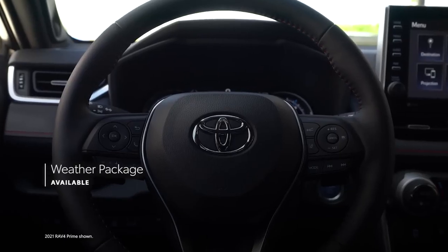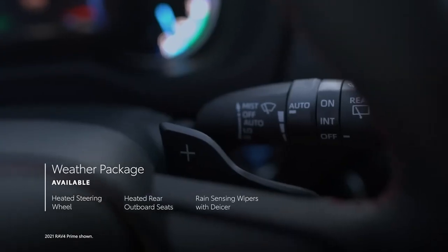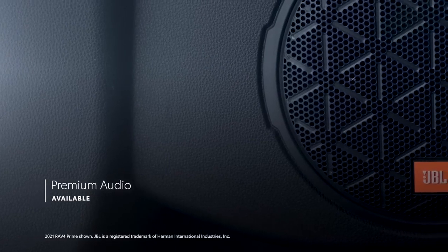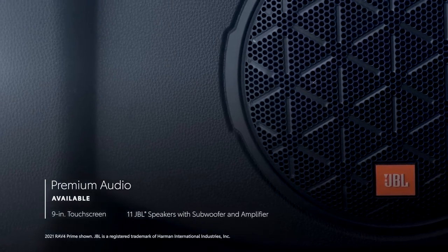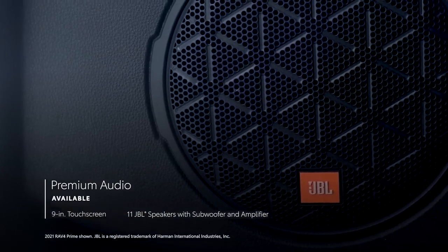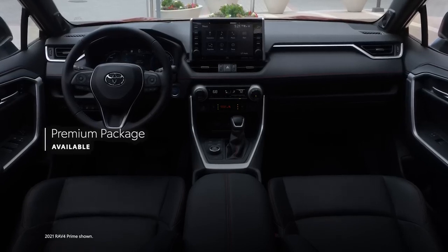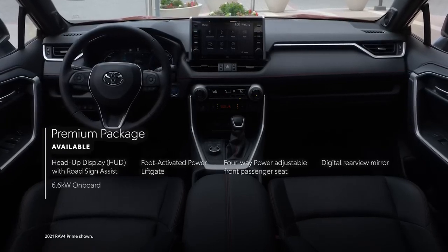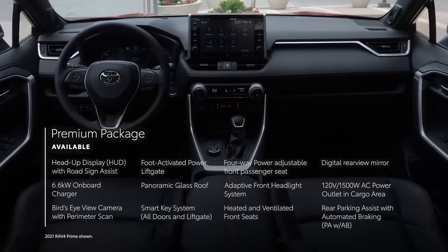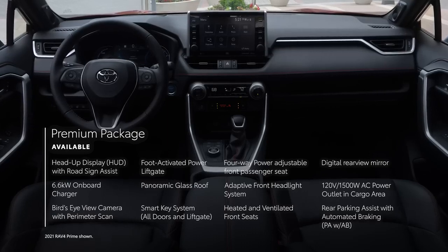A weather package adds a heated steering wheel, heated rear outboard seats, and rain-sensing wipers with de-icer functionality. The premium audio option includes an 11-speaker JBL sound system. Finally, the RAV4 Prime XSE can be outfitted with the premium package, which includes both the weather package and premium audio, and also adds a head-up display with road sign assist functionality, a digital rear-view mirror, and a variety of other convenience upgrades.